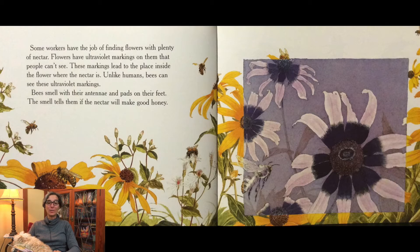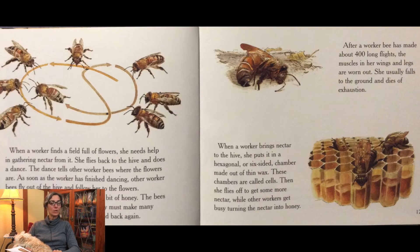Bees smell with their antennae and pads on their feet. The smell tells them if the nectar will make good honey. When a worker finds a field full of flowers, she needs help in gathering nectar from it. She flies back to the hive and does a dance. The dance tells other worker bees where the flowers are. As soon as the worker has finished dancing, other worker bees fly out of the hive and follow her to the flowers.